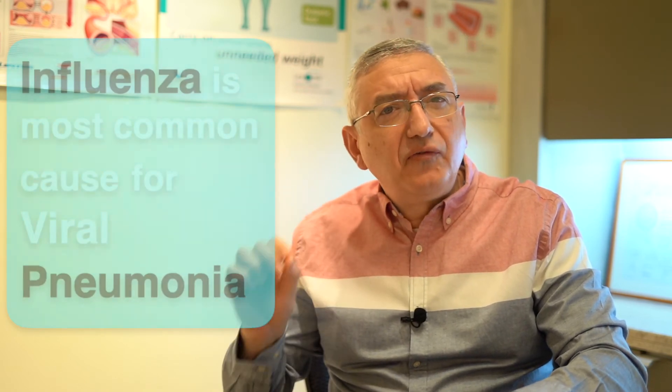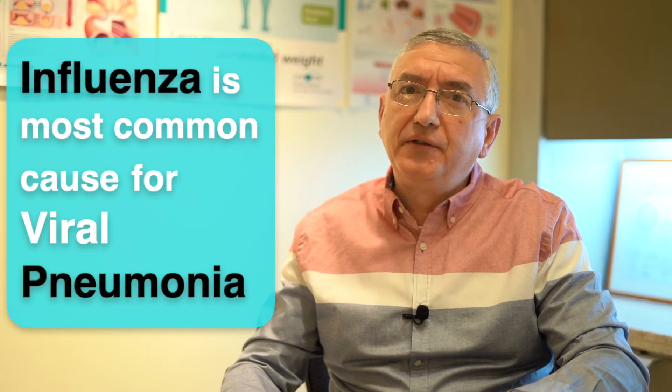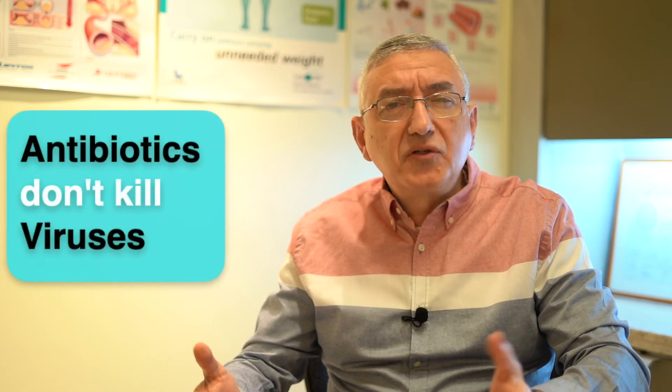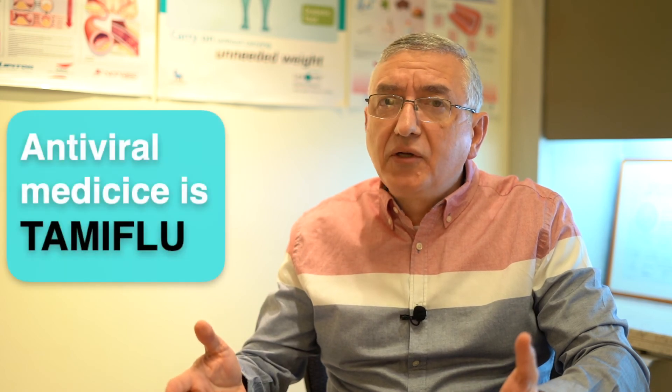Next, I will discuss viral pneumonia. Of course, before COVID-19, influenza was the most common cause for it, which can be prevented by taking the flu shot every year. As you know, antibiotics don't kill viruses. But for influenza, we can use an antiviral medicine called Tamiflu. But sometimes, we can also use antibiotics in severe pneumonia, especially if we are not sure of its cause.